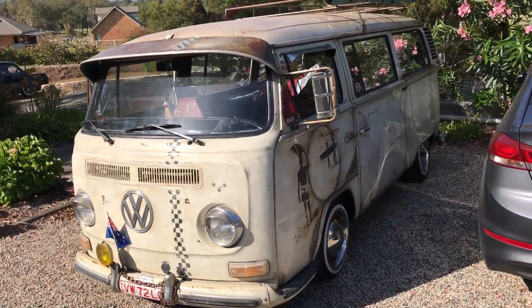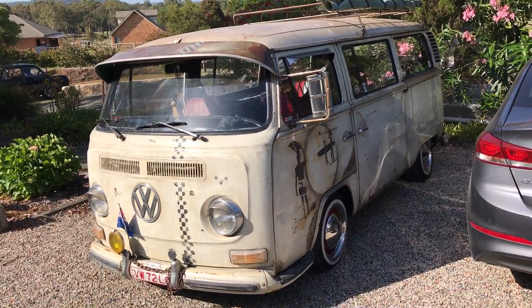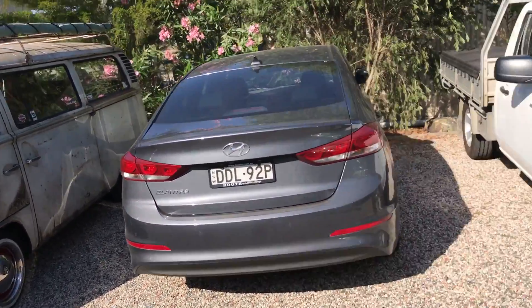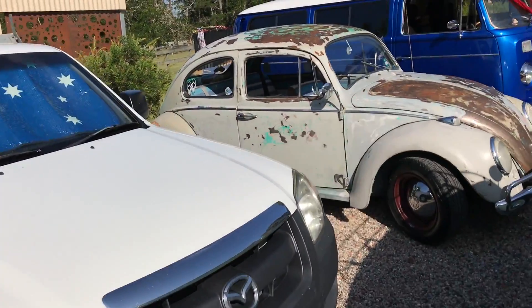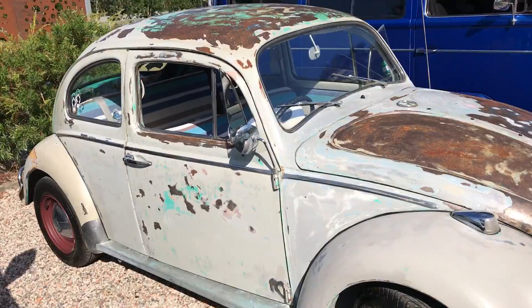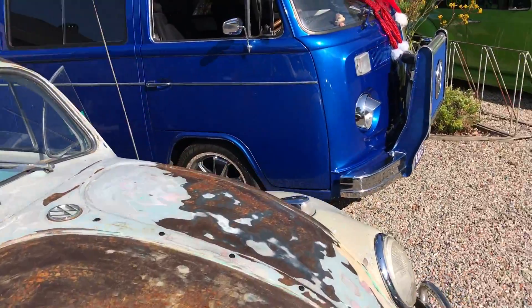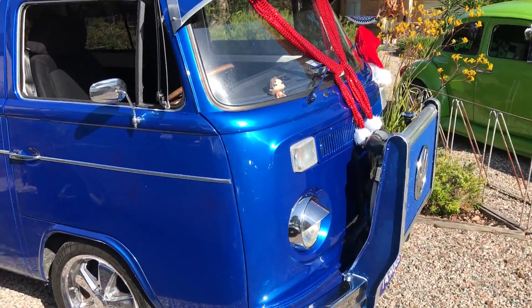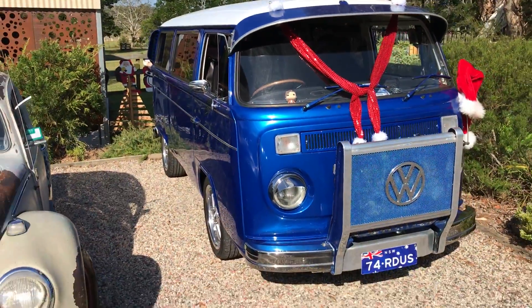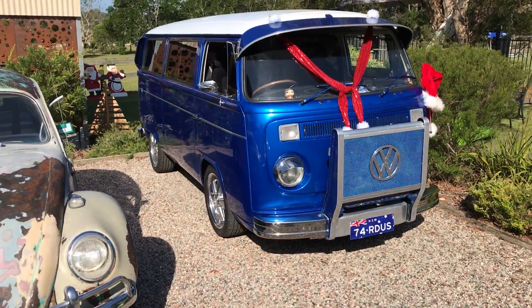A couple of my mates have owned this thing. Brilliant. Another 72 as well — biggest selling year in the combi, the 72.